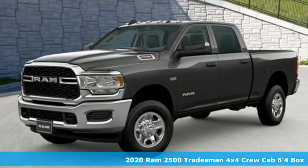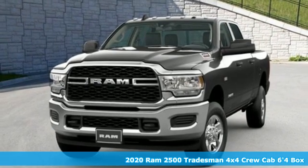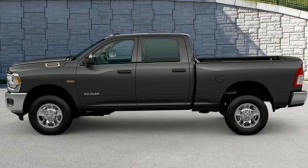Here's a new 2020 Ram 2500. If you're wondering whether your truck can handle the load, it's time for this 2500. It comes with all the amenities you need.